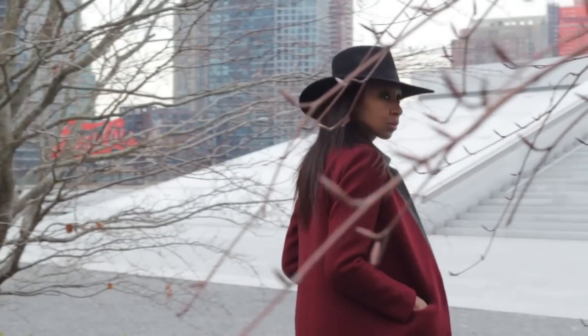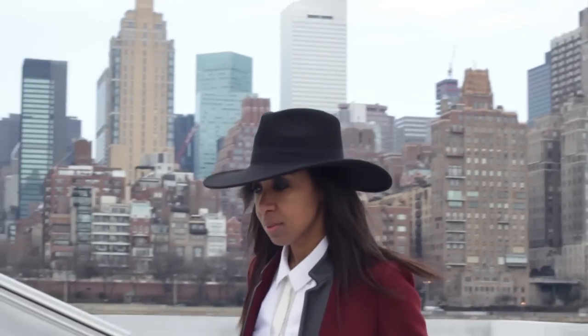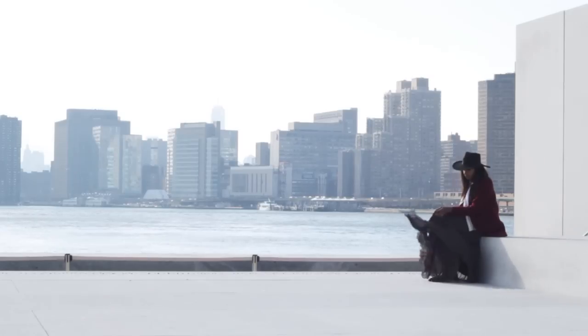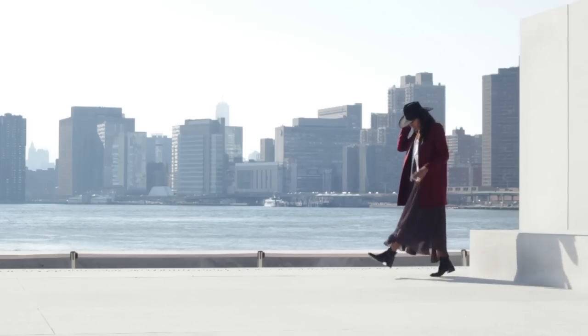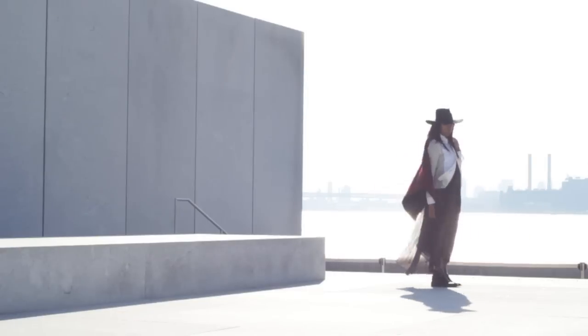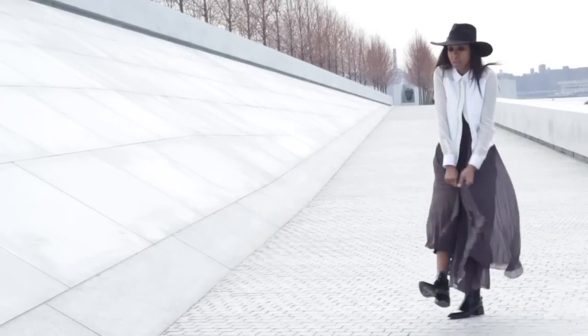For my last look, I wore the red coat again but in a very different way — with a wide brimmed hat and these pointed leather ankle boots, which keeps it very smart. I also added this fantastic gray skirt; it's really full with lots of volume when you're walking around. I like the wide brim of this hat because it just balances out all that volume in the skirt.